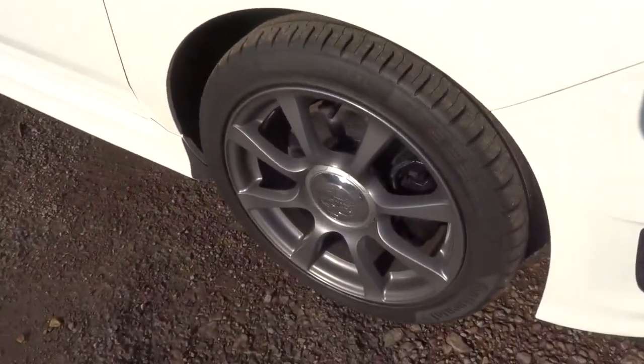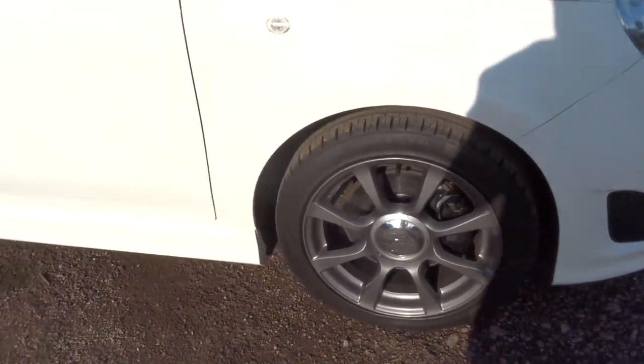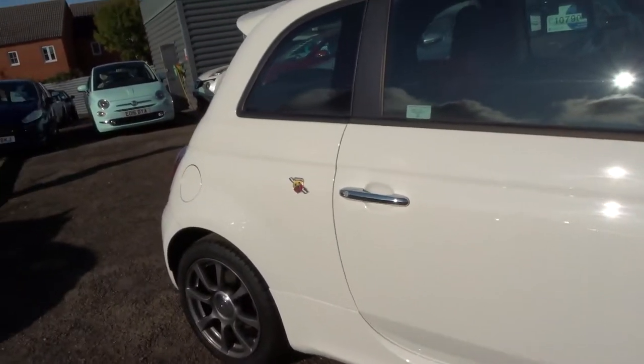Stunning Abarth alloy wheels. Let's head to the back of the car and work our way in.